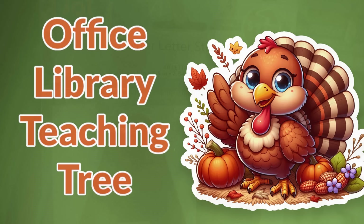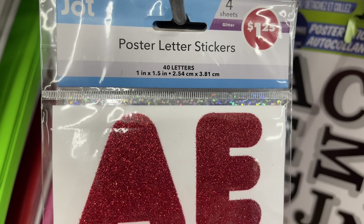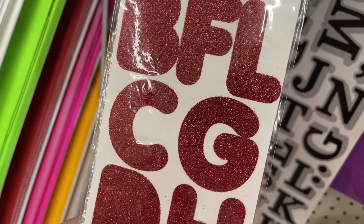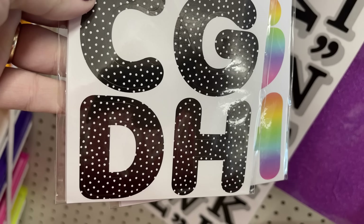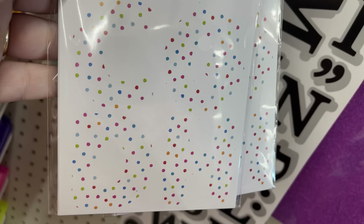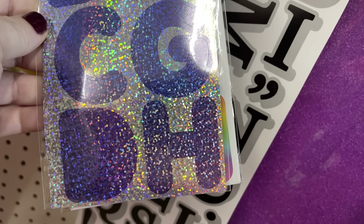Over in the office, library, and Teaching Tree section, there are lots of poster letter stickers — you get 40 of them, one by 1.5 inches. They had red glitter, great for crafting for Christmas to spell out words like 'Merry Christmas.' Also black with white polka dot, some with an ombre rainbow effect, one that looks like polka dot sprinkles in multicolor, and glitter versions in darker blue and a really pretty green.